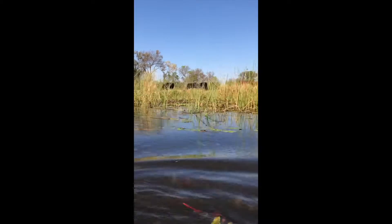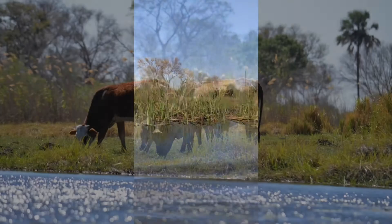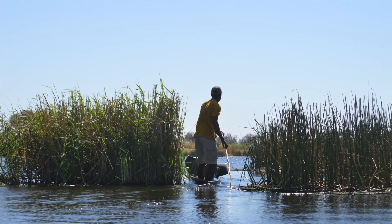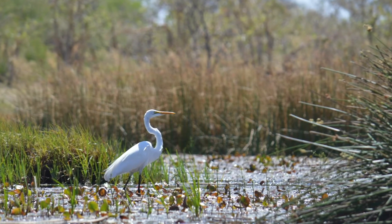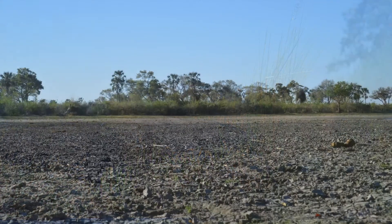The delta gets its water from the seasonal flooding from the Angola Highlands, close to 1,000 miles away. The water then flows into the 93-mile area to bring life back to the delta. The waters mainly flow between March and June, peaking in August, which brings in droves of animals.